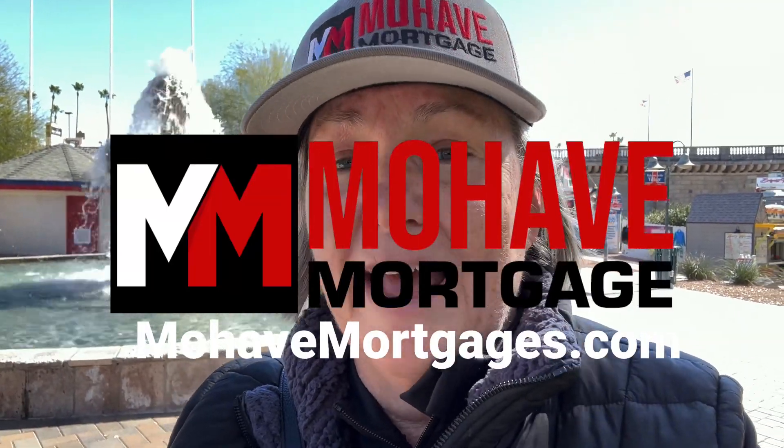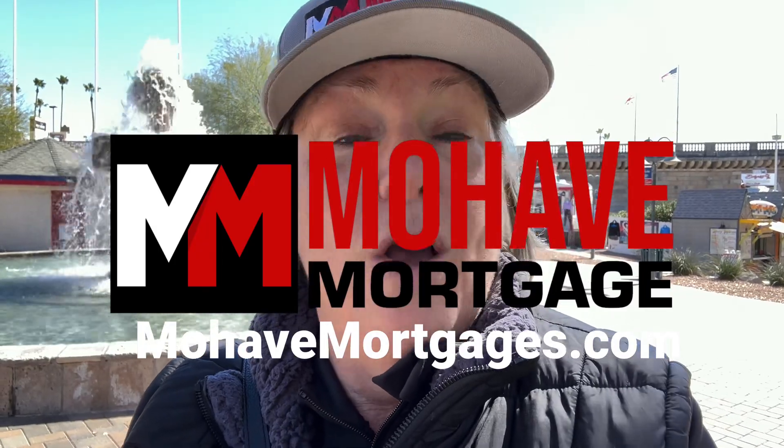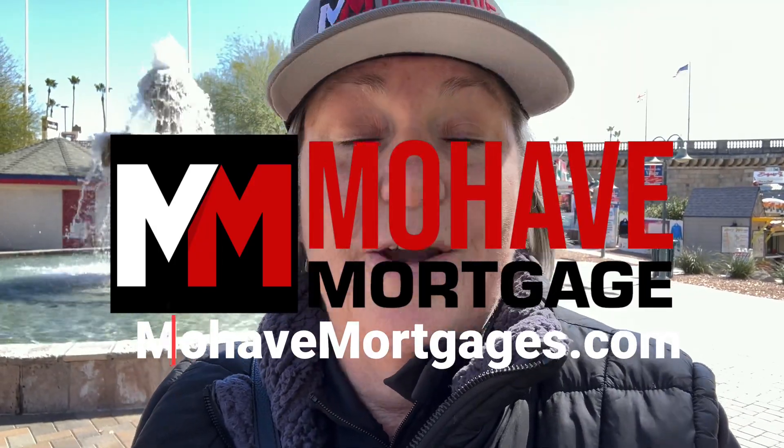This video is sponsored by Mojave Mortgage. We're your local home lenders right here in Lake Havasu City, where our headquarters are. We service Kingman, Bullhead City, and all of Arizona. So when you're ready to call Arizona home, give us a call for your home loan needs.